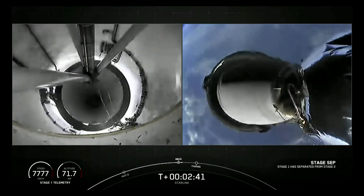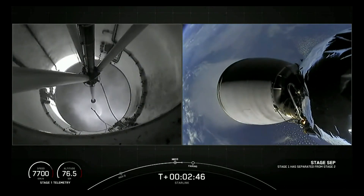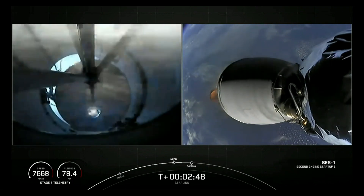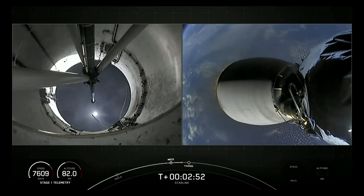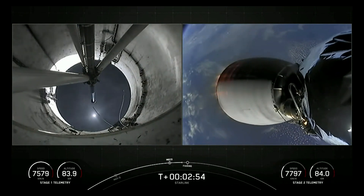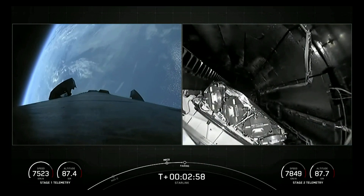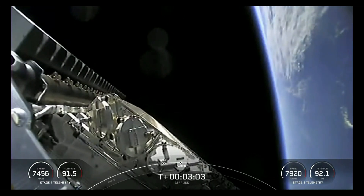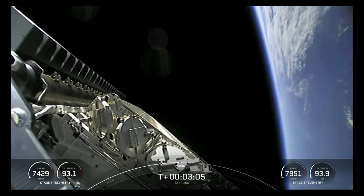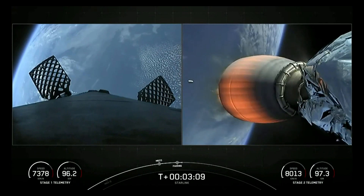Stage separation confirmed. We did have main engine cutoff and stage separation. We did have MVAC ignition — that is second engine start-up — on those live views from the second stage on your right. You can see the first stage. Fairing separation confirmed. Fairing has also separated on our second stage. You can see our 53 Starlink satellites there.